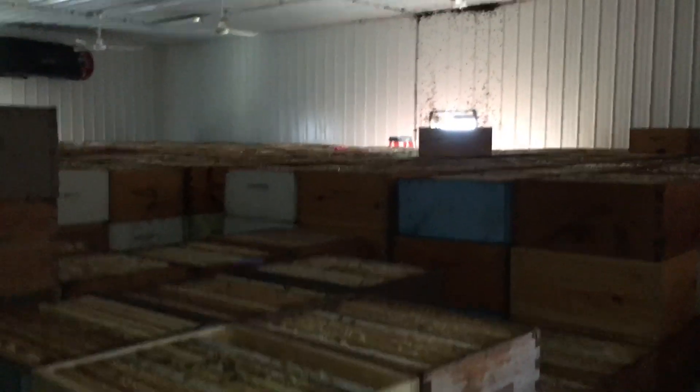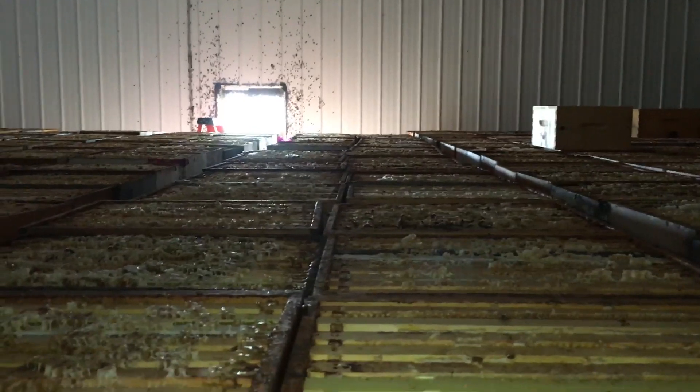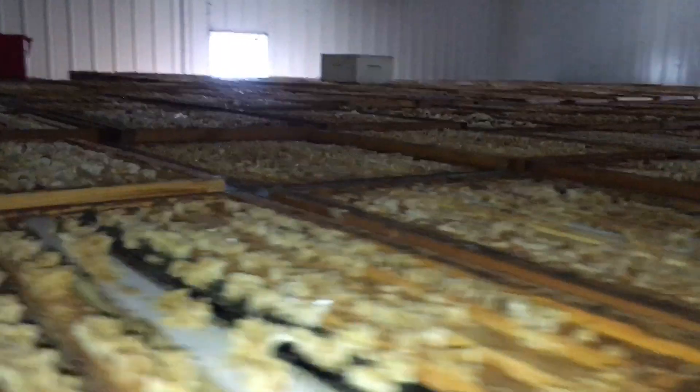Here's my hot room. I have roughly a couple thousand boxes ready here to extract — should keep the crew busy this week. You can see my window is full of bees, so these boxes have cleared out quite nicely.